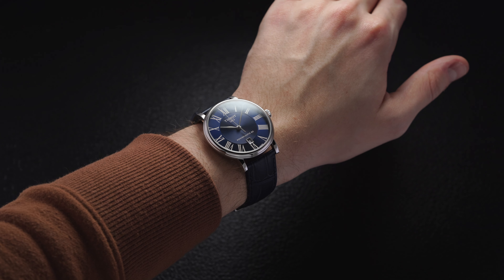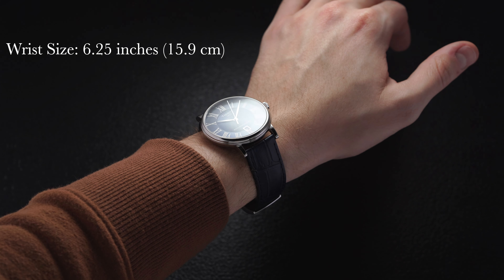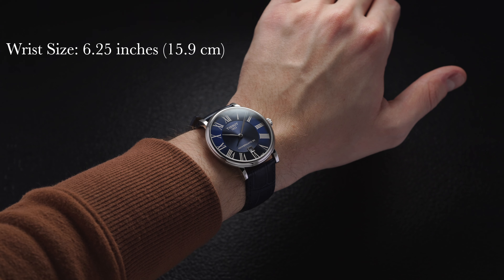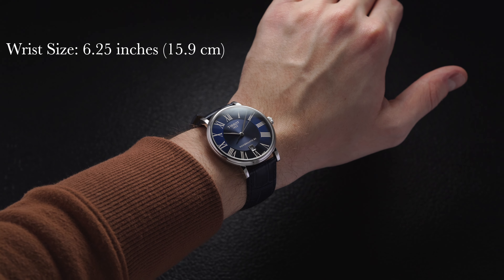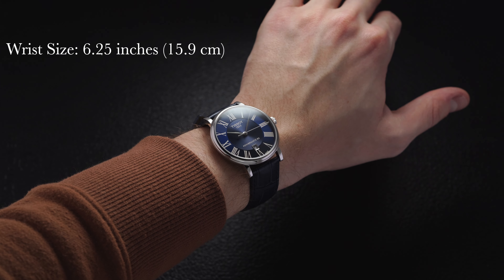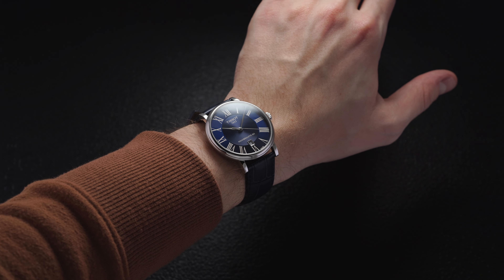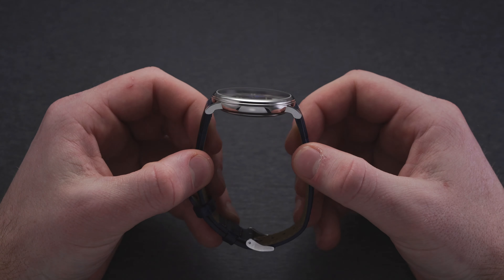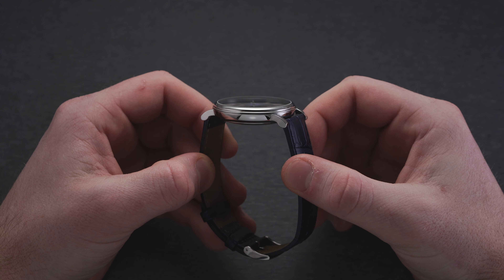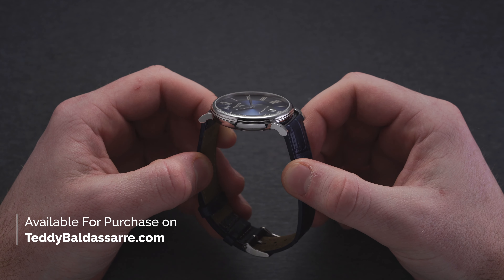Looking at the Carson on the wrist, we have pretty favorable dimensions for a modern dress watch. The 40-millimeter case with a compact 45.5-millimeter lug-to-lug means it wears closer to a 38-to-39-millimeter watch—very much in line with modern proportions for dress watches. The lug holes are also set a bit more into the case, which allows straps to tug tighter to the wrist and drop straight down from the lugs.